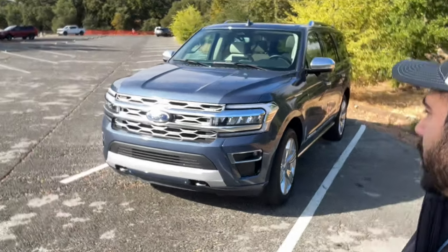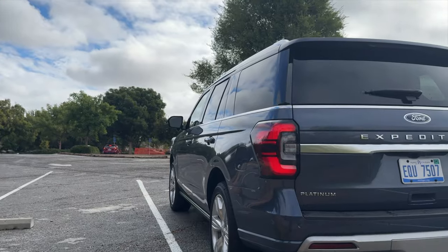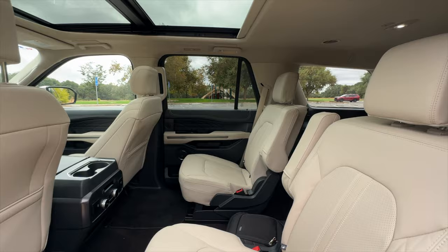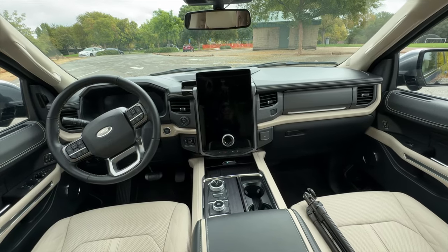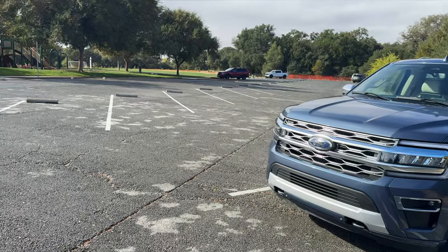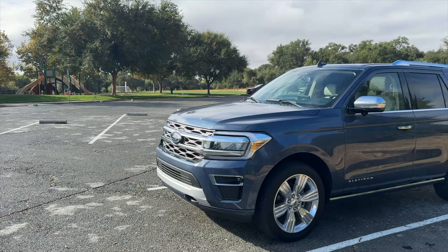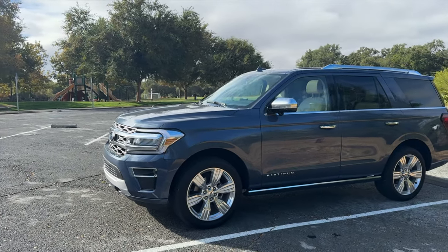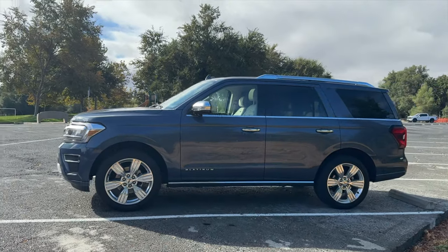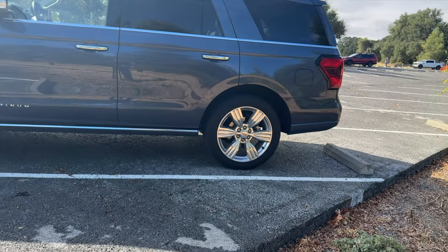What I have right behind me is the all-new Ford Expedition, and this happens to be the Platinum version. This is a phenomenal SUV, especially for a family that enjoys the ride height of a truck and the durability of a pickup truck, because this drives more like a truck. It shares a lot of amazing features you'd expect to find on the F-150s, 250s, and 350s, and it has a good amount of ground clearance at 9.7 inches.